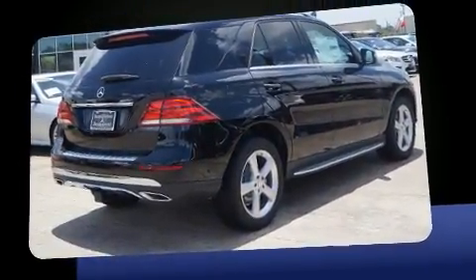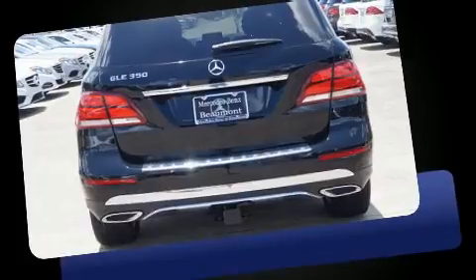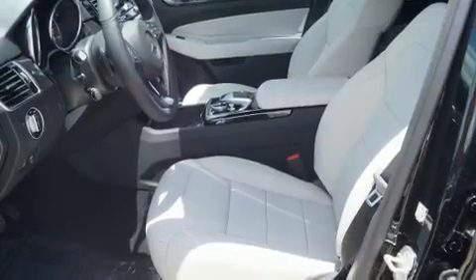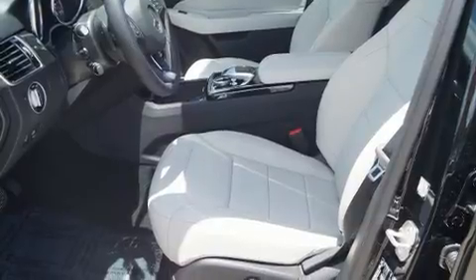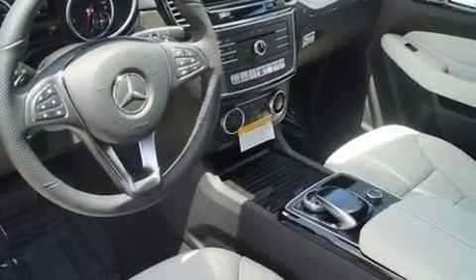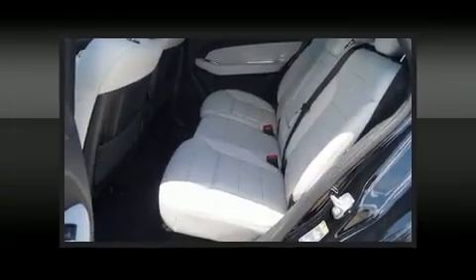Well-tuned suspension and stability control deliver a spirited yet composed ride and drive. Mercedes-Benz prioritized fit and finish, as evidenced by a blind spot monitoring system, an outside temperature display, heated seats, illuminated running boards, a power lift gate, skid plates, and a power moonroof that opens up the cabin to the natural environment.